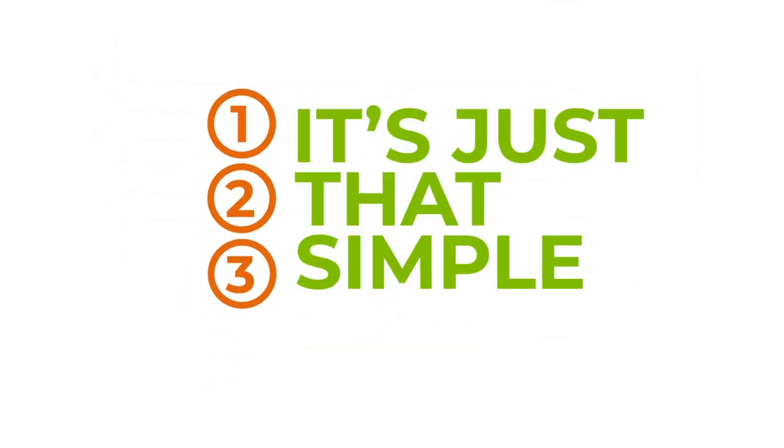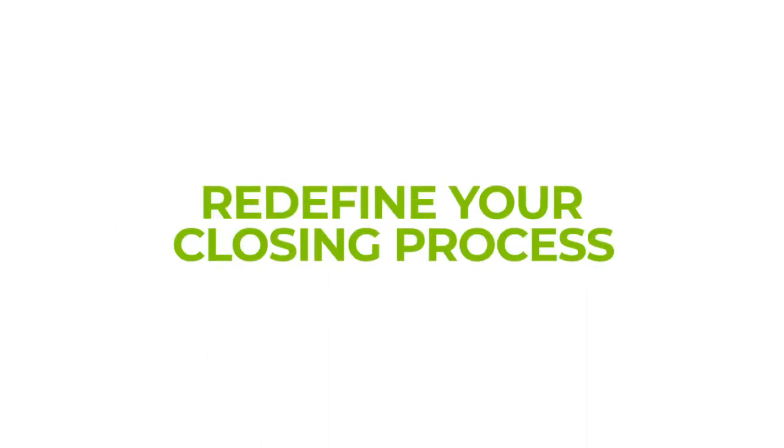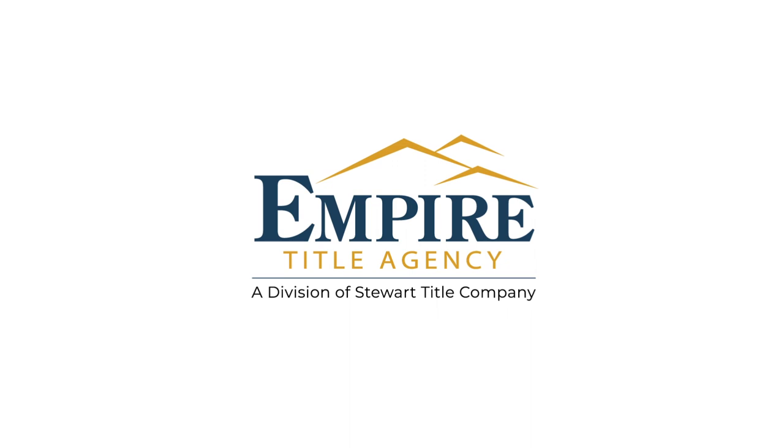It's just that simple. Now you are ready to start depositing earnest money. Redefine your closing process — do business the more convenient way with Empire Title Agency.